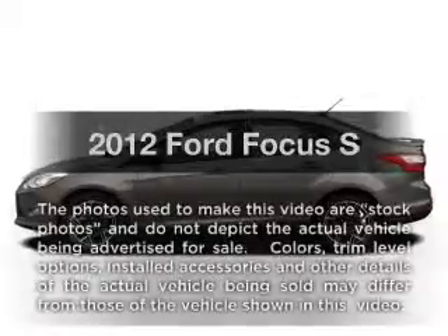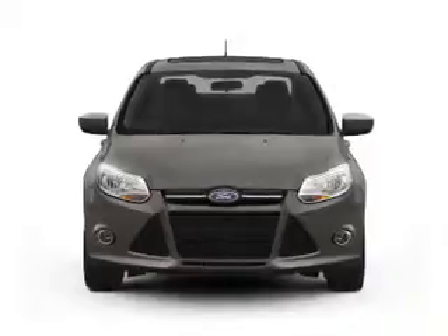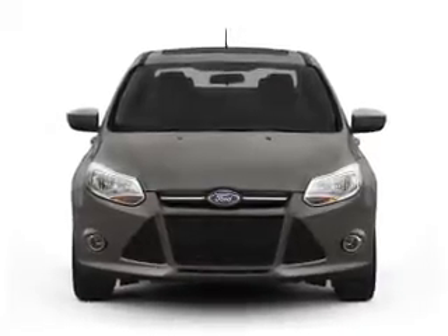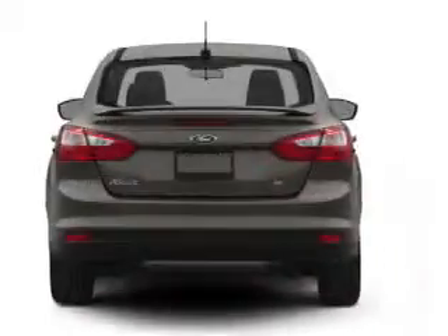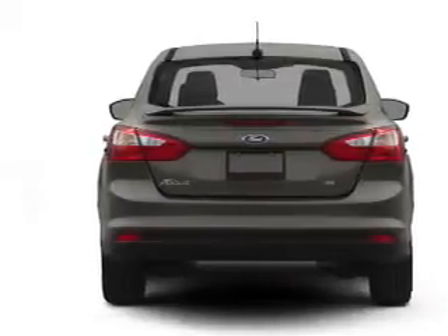Presenting the 2012 Ford Focus, travel the roads in style and comfort in this great vehicle. With an efficient 4-cylinder engine connected to a smooth shifting transmission, anti-lock brakes help you bring your vehicle to a safe stop.